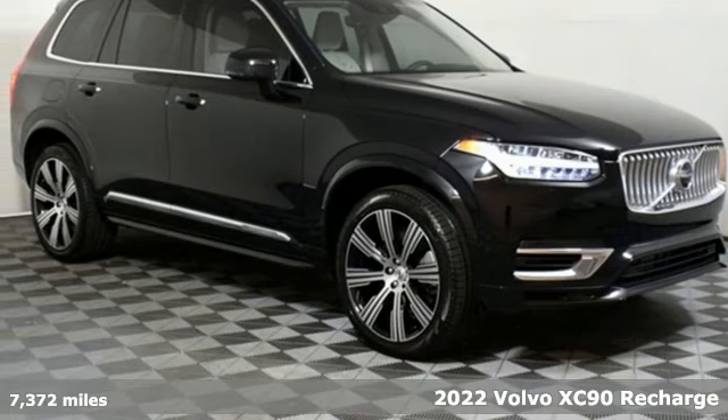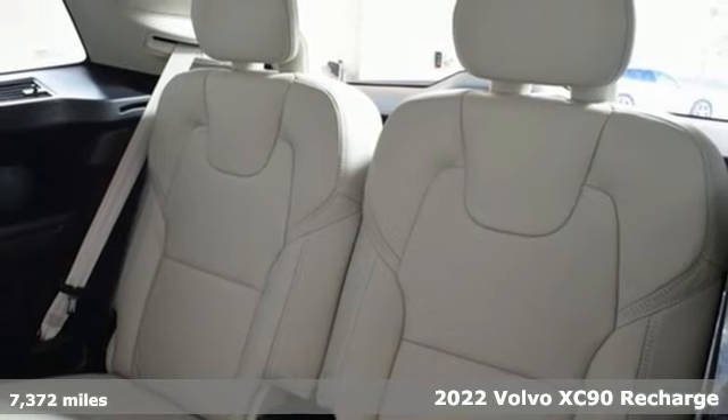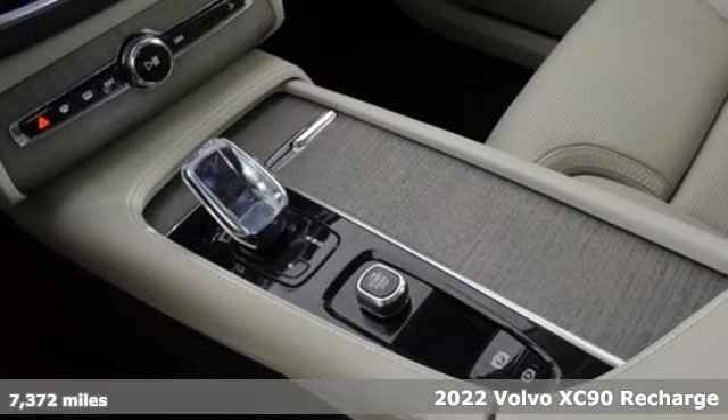Here's a 2022 Volvo XC90 Recharge. For your family, for the future, for what matters most.